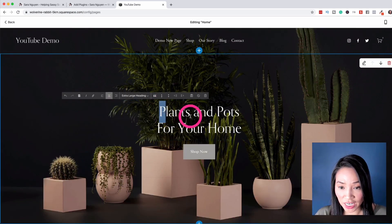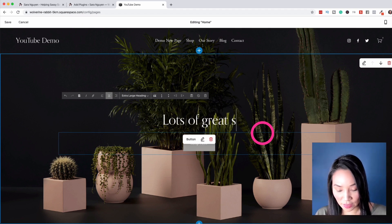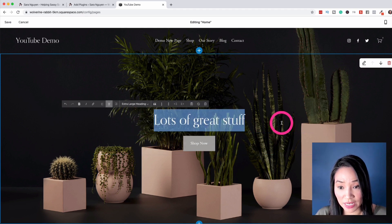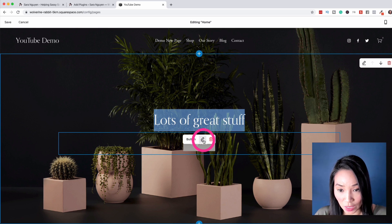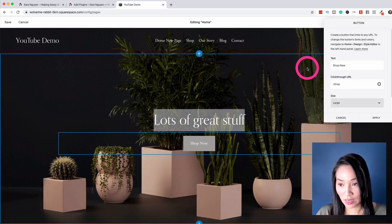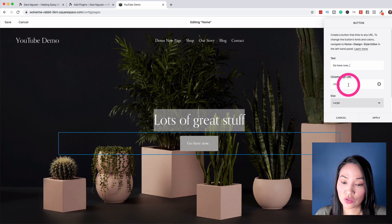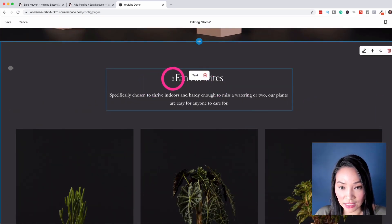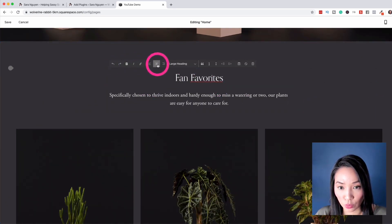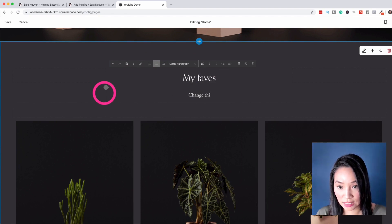Now I can go in and change things. This is the homepage and I can change the title. All I did was hover into the section and I can make changes to the text to be whatever I want. Here's the button — if I want to make changes to the button, I select it, select the pencil icon to edit it, and then I can change the text. I can change the URL to be whatever I want and select Apply to make those changes. It's really easy — I select the area I want and I'm presented with all the options to change it.